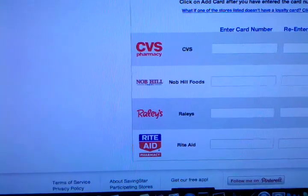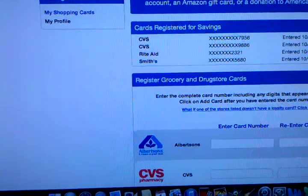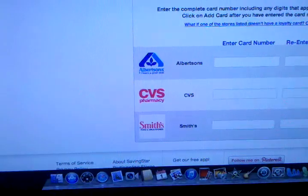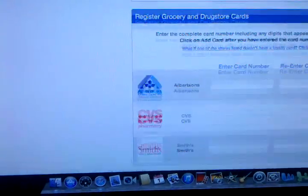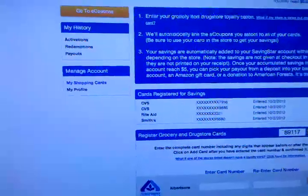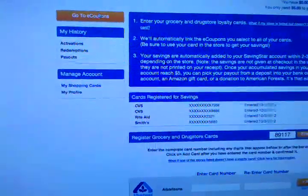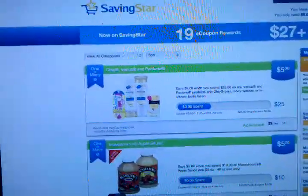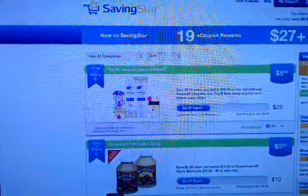If I click to another state where I'm regularly in, it would show up as Albertsons, CVS, and Smith. So if I have different cards there, they can be listed right here with your card number, so that every time you shop it kind of keeps track of what you're purchasing. Basically what they're looking for is here — you would go to eCoupons.